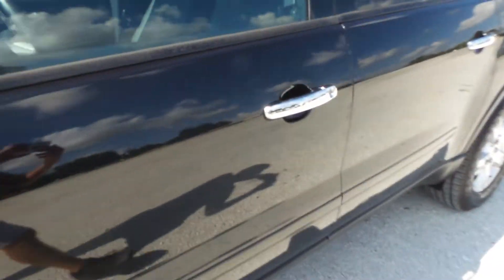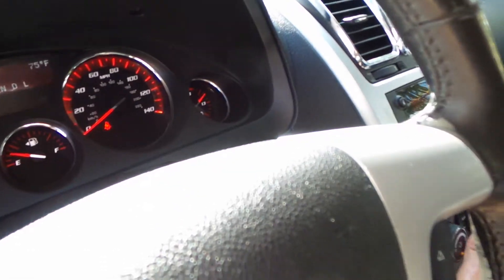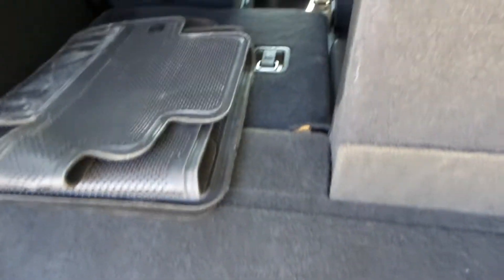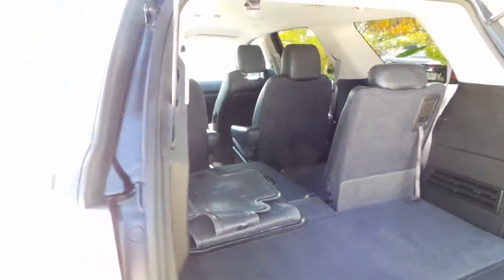Now for the trunk — I am going to start opening it from the back. It is an automatic trunk, so you can open it with the key and it does open. This vehicle comes equipped with third row seating. You've got plenty of room back here for the kids, so you're not driving around a minivan.